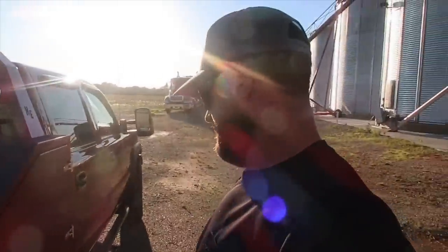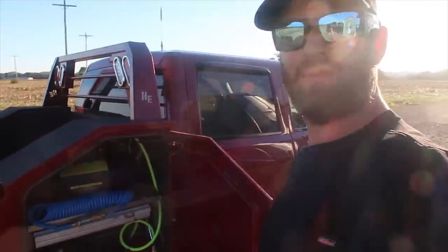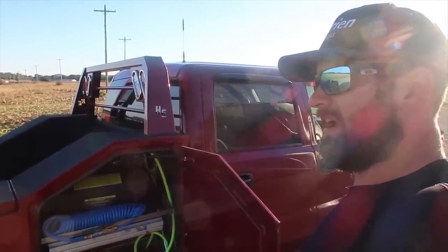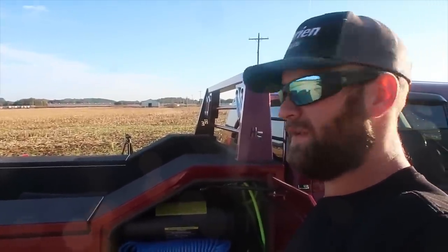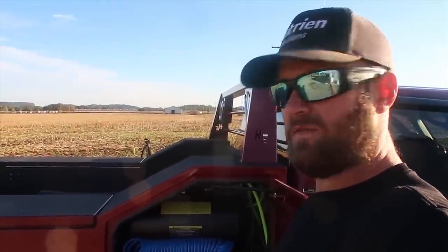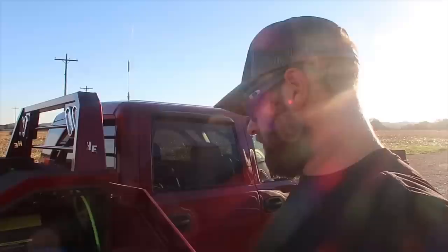One thing I've gotten a lot of questions about is my air compressor setup. I believe this is called a Volt Air air compressor. It's meant to be put in the bed of your pickup — it comes in a metal housing, but I took that off because I was putting it in the service body. It runs off the 12-volt of your vehicle.